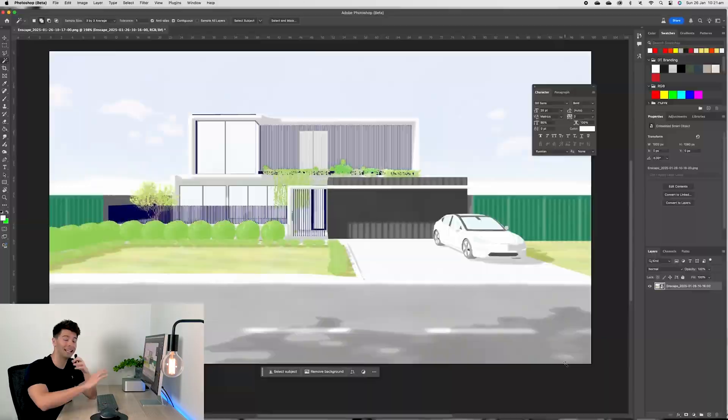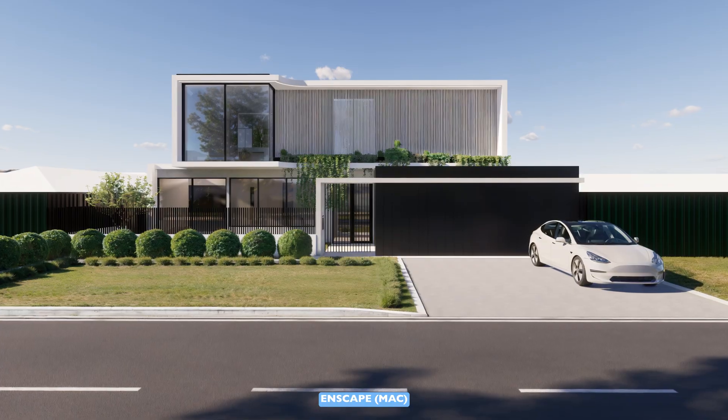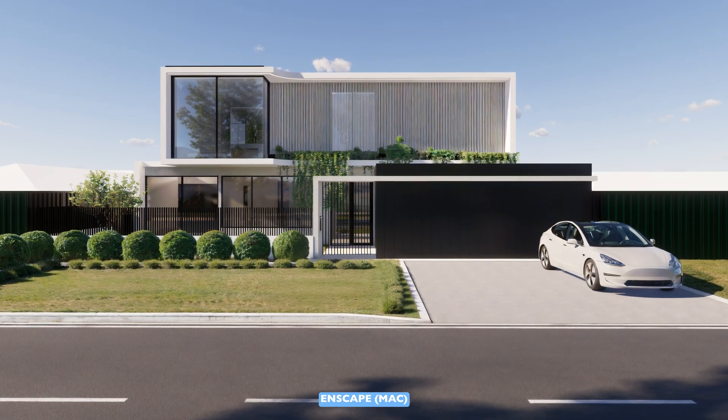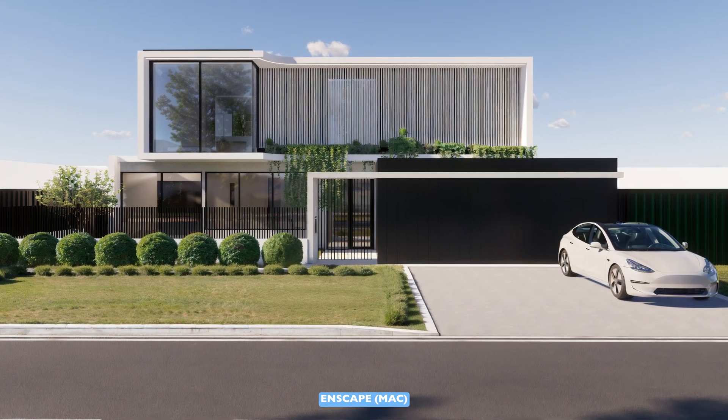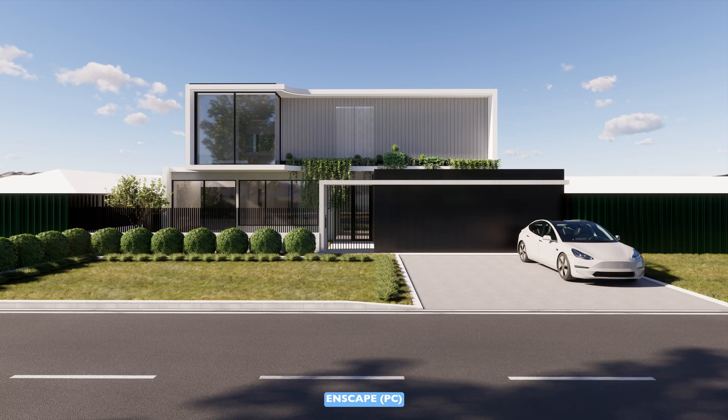Enscape was an interesting one — I always thought Enscape produced better renders. An Enscape render was produced in seconds with very little required to go from model to render. What came as a huge surprise was that when I imported it into the Windows PC, I didn't actually get much better results compared to what I was getting on the M1 Ultra. It was almost like the software was already at its absolute maximum rendering ability on the M1 Ultra — making Enscape the perfect choice for anybody on a Mac Studio.